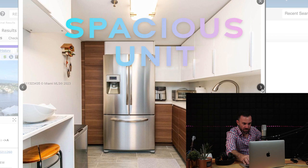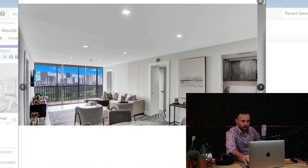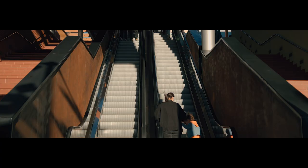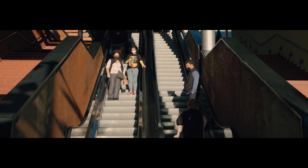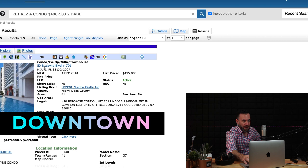Also in Aventura, the Coronado condo sits on a golf course and has been renovated with amazing views of the fairways. It's very close to Aventura Mall and is a very family-friendly area. I actually grew up around there. This one is $420,000 — two bedroom, two bath, just over 1,100 square feet. A very good choice at that price.